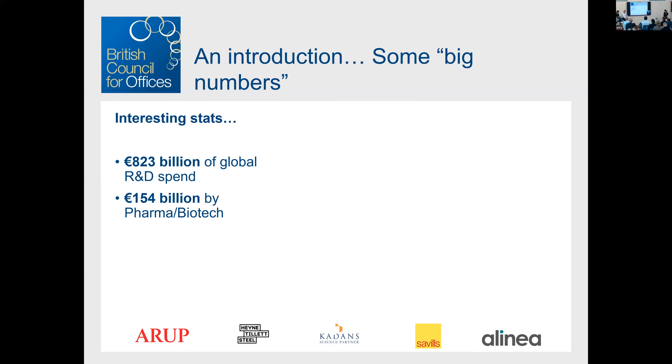You invite an analyst and you're always going to get the big numbers. R&D spend — why does this matter? Companies spend a huge amount globally. If you look at the top two and a half thousand companies, they spend about 823 billion euros per annum across technology, automobiles, and life sciences. The share for pharma and biotech is about 19%, which actually exceeds the 16% share of technology companies like Apple, Google, and Facebook combined with automobiles. R&D needs real estate — that's why we're here this evening.